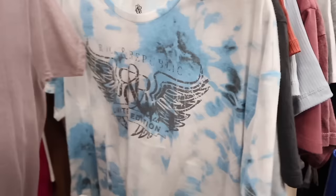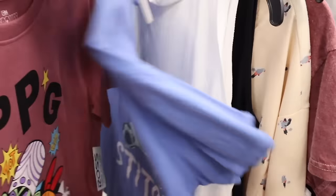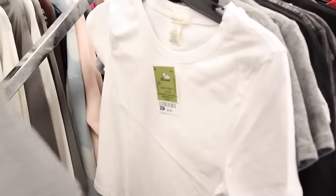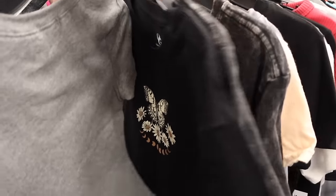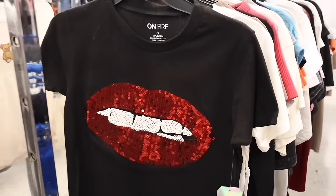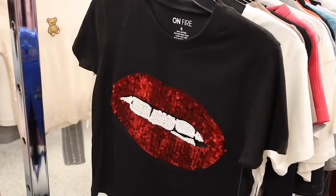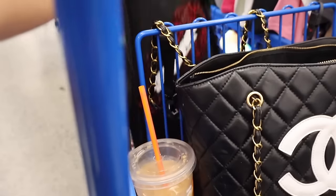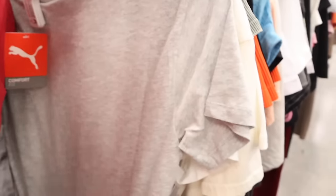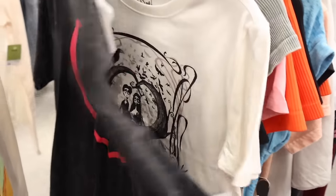The butterfly tops are so cute for nine — they have a lot of butterfly ones going into spring and summer. These crop tops are really nice and cheap for only five dollars — heather gray and white. Look at this one with sequin lips — it's really cute in size small for only nine dollars! The shirts from Ross are way cheaper than TJ Maxx. They have a lot in size small today.